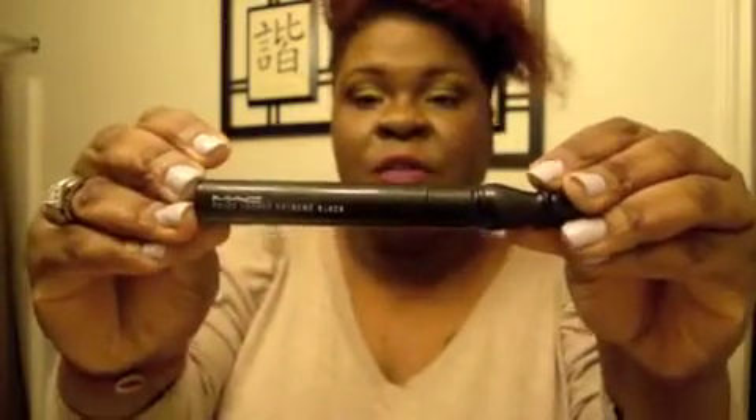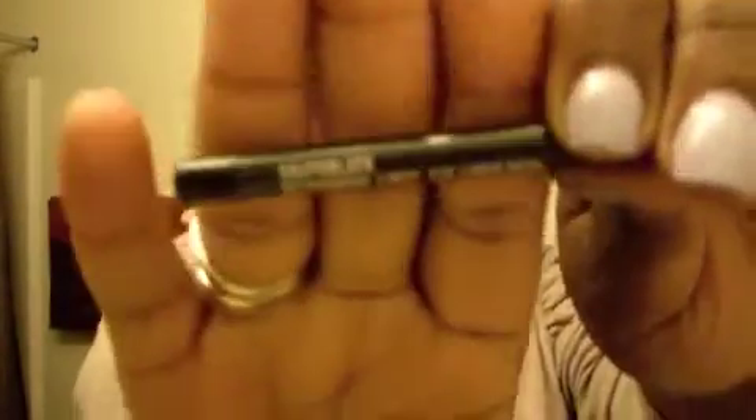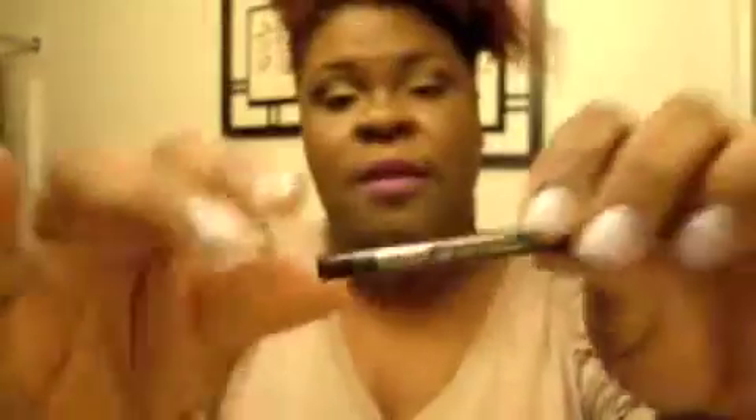I am wearing Max False Lash Extreme Black Mascara. I did do a little bit of graph black technical liner as well.